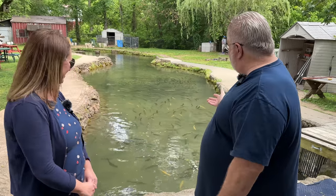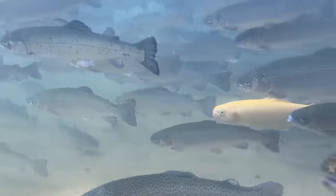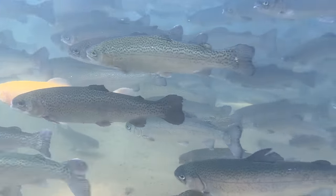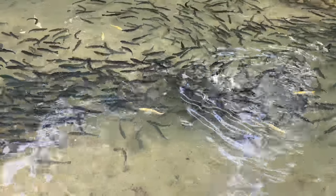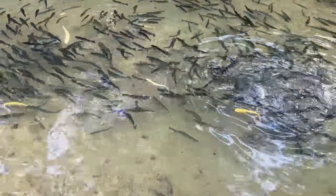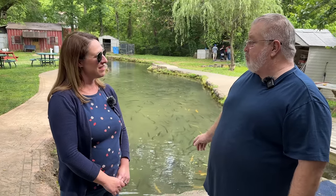The pond has both rainbow and golden trout. Golden trout are an anomaly in the rainbow trout gene pool — not a different species, and they cut, clean, and cook just the same — but roughly one in every eight to ten million hatches out golden, making them quite rare. If you catch one, the staff will throw it back since they want to keep them in the pond.